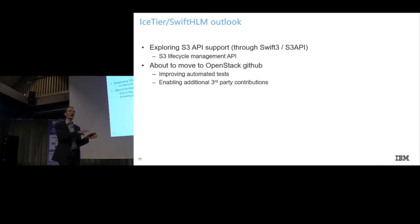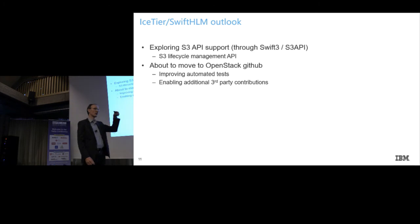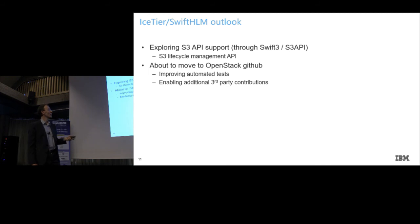We are also moving our Swift HLM project to the OpenStack GitHub — so rather than github.com/IBM-whatever, it's going to github.com/OpenStack. That opens the door to better automated tests, especially tests written for Swift that we can also leverage with our project to ensure things don't break when somebody in OpenStack Swift makes modifications. And some of the contributors I mentioned don't really want to contribute to the IBM GitHub — that's more of a political thing.